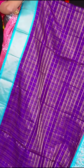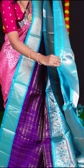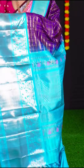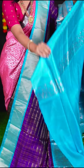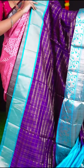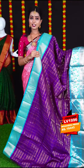This saree is in purple with blue colour and the entire saree has golden zari designer checks. The border is in sea blue colour animal and diamond cut designer border. The pallu is blue colour golden zari designer pallu. The plain blouse with border is very much in trend these days. Item code is LV1996 and the price is Rs. 18,445.